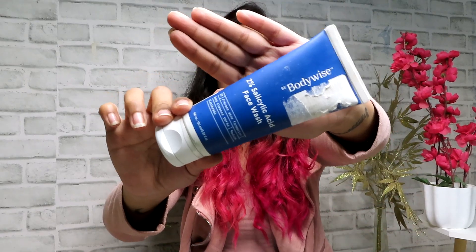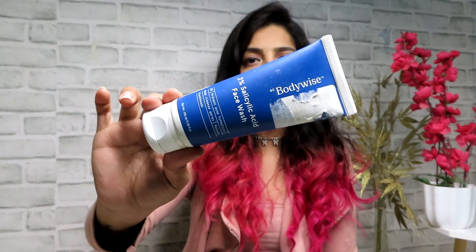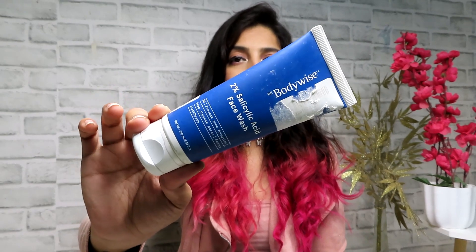Now let's move on to skincare and body care. The first thing, which you may have seen on my channel before, is my favorite face wash — the Bodywise 2% Salicylic Acid Face Wash. I have tried many others, like the one from Minimalist, but I always gravitate back to this because it controls my acne like nothing else. I already have three backups because I love it that much. It's salicylic acid so do a patch test before using.